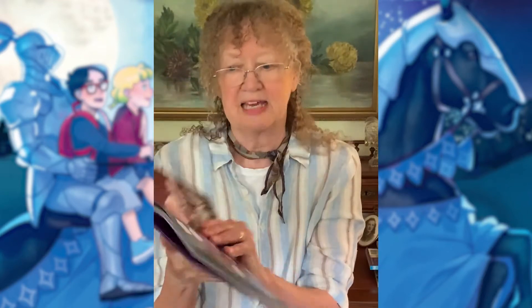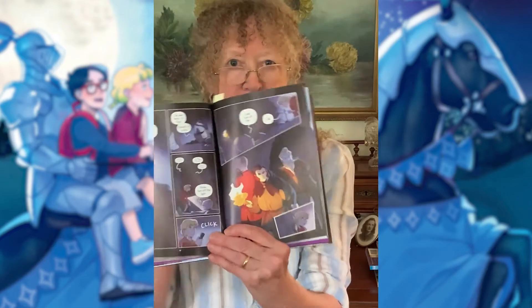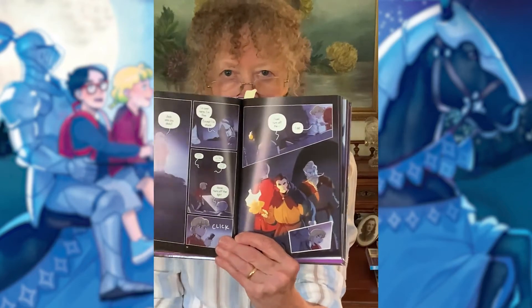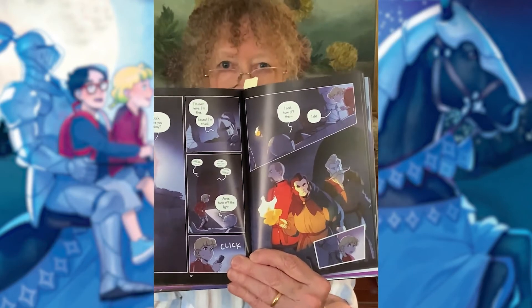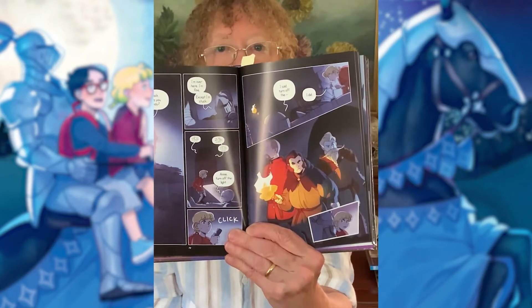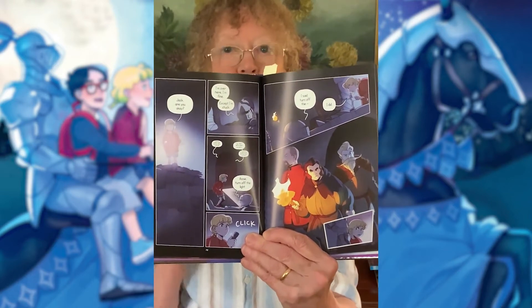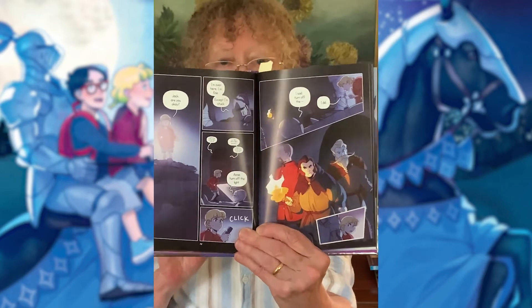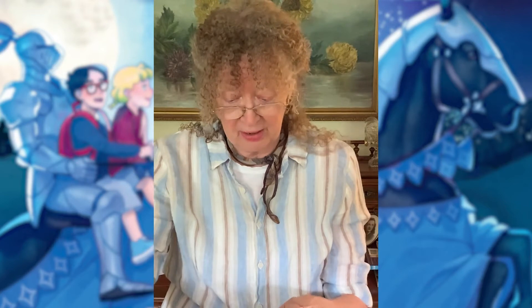And suddenly, guess what? Into the room — an armory room — come three guards. And the guards are not happy to find two kids there. They yank the helmet off of Jack's head and say, 'To the dungeon.' And Jack and Annie are taken down to a dark dungeon, where they meet other people, and a whole interesting part of the adventure happens when they're down there.